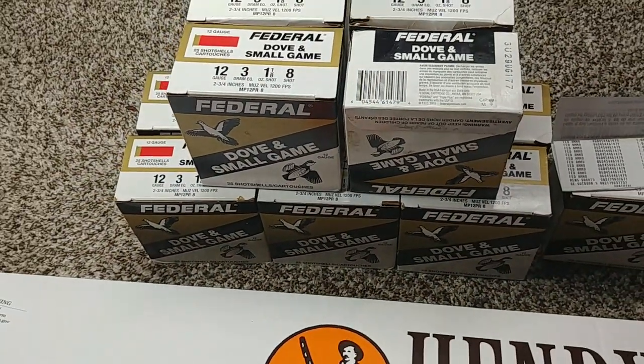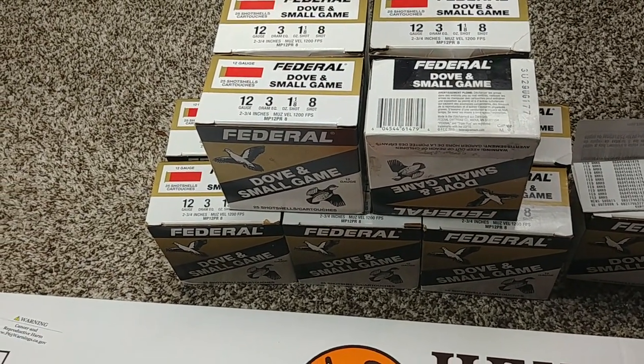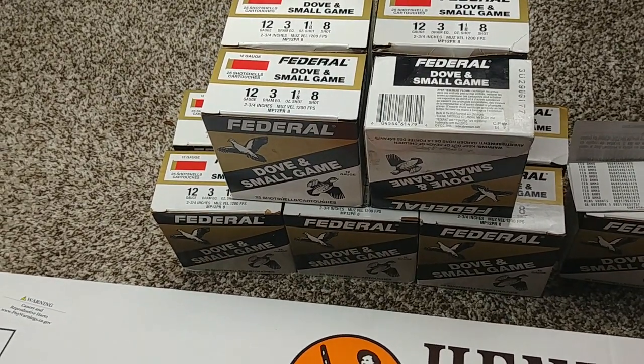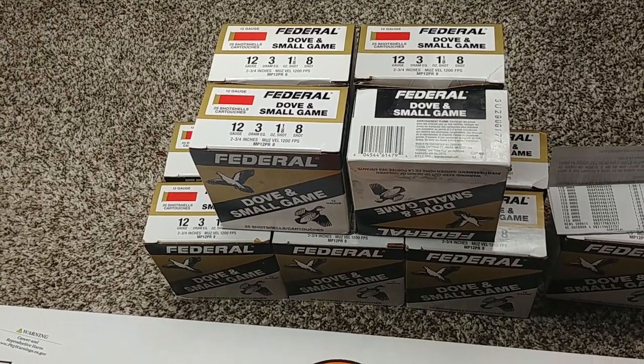Also picked up some Federal 12 gauge, also on the low, for $1 a piece. Scooped up 12 boxes. This store actually has a bunch more ammo in the back, and she'll be clearing that out — it'll be ready to be picked up on Monday.